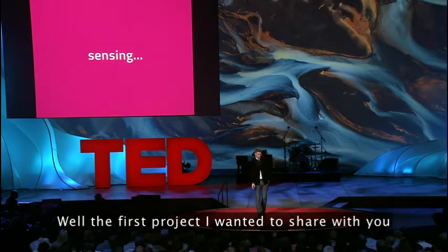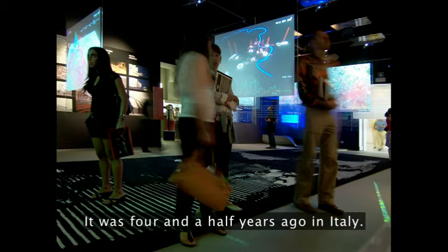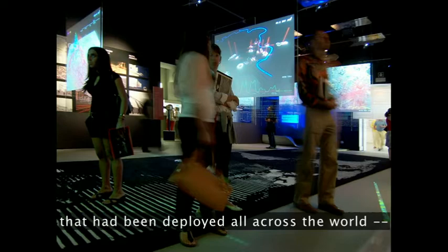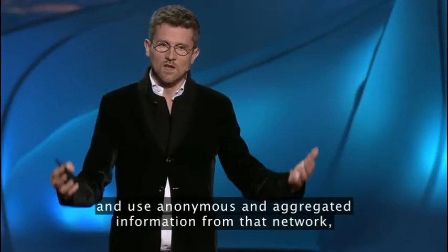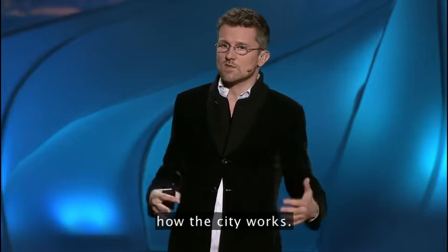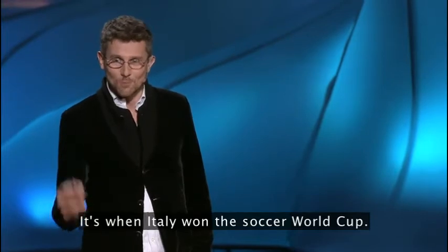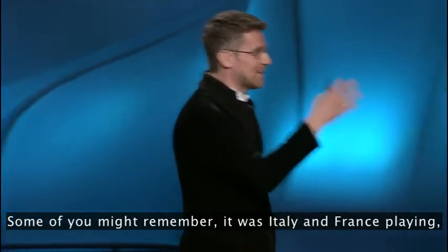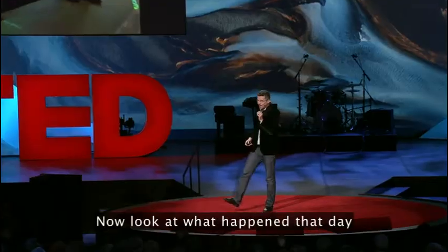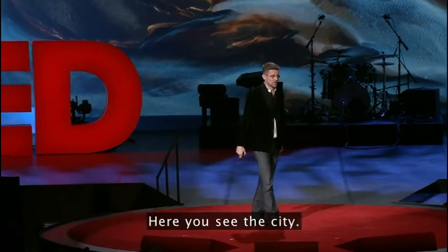I'll show you just a few examples with this idea of sensing our environment and actuating it. The first project was one of the first projects by our lab, four and a half years ago in Italy. We used a new type of network at the time — a cell phone network — and used anonymous and aggregated information collected anyway by the operator, in order to understand how the city works. This summer was a lucky summer, 2006 — it's when Italy won the soccer World Cup. Here you see the city, with the Colosseum in the middle.